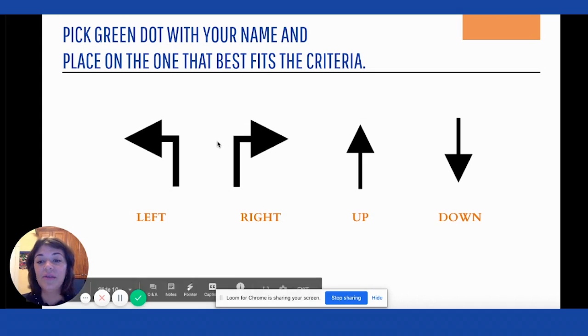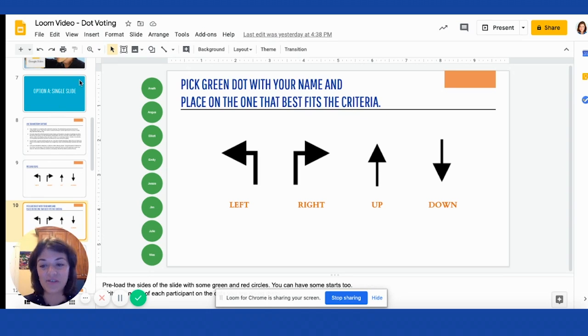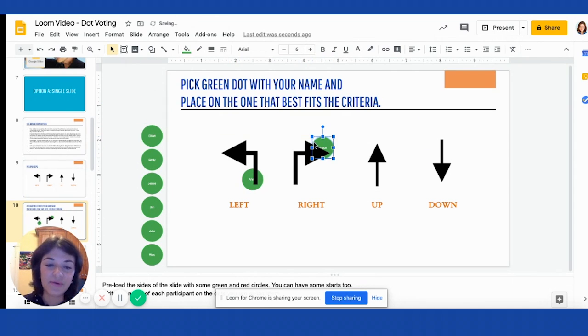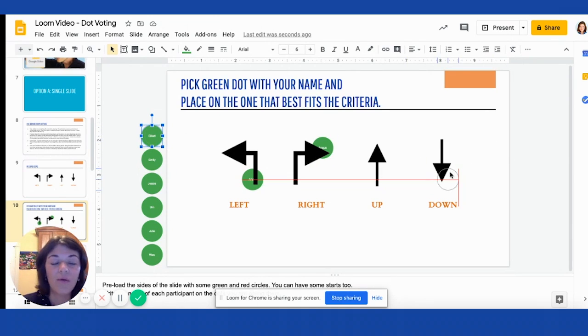So what you do is — I'm going to take it out of presentation mode — you can create this slide, either preloaded or even an empty one, and you can already have some green stickers on the side for people to pick their favorite idea, or the idea that best fits the criteria being discussed. You think of the participants in the workshop, create the dots, and leave them on the side. On the day of the workshop, they come and say 'I love this one.' And if they're not comfortable with Google Slides, they can tell the facilitator to move the dot for them.